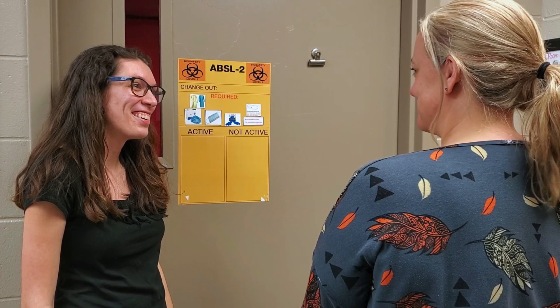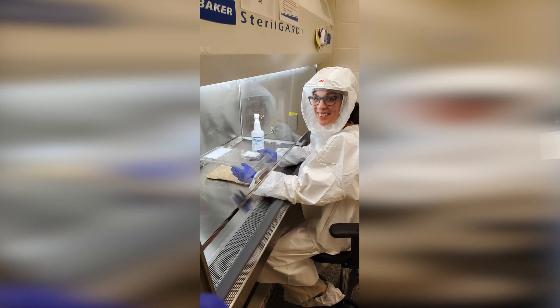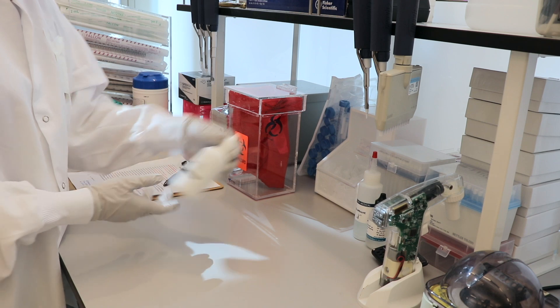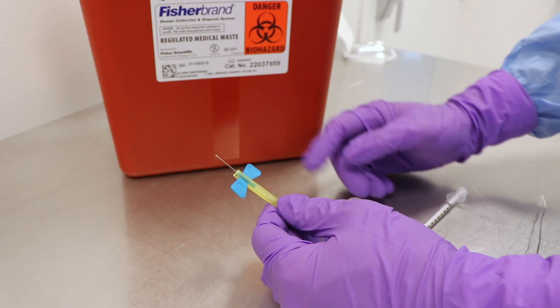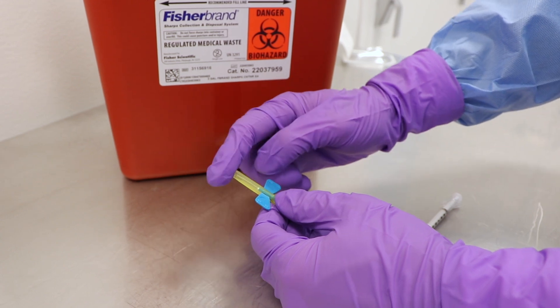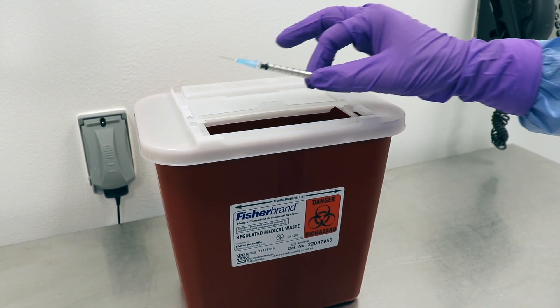A biological hazard is anything that can cause disease in humans, such as a bacteria or a virus — for example, the common cold or influenza. After protocol review, it's not uncommon to meet with the researcher in their lab space to check that they have PPE available for work with biohazardous agents and that their engineering devices, such as a biosafety cabinet, are certified. During an inspection, the specialist checks that researchers are using appropriate materials — things like gloves, safety glasses, or appropriate waste receptacles for syringes or pipette tips.